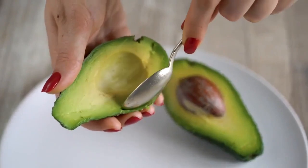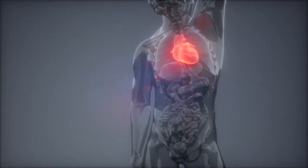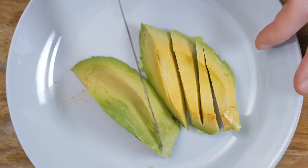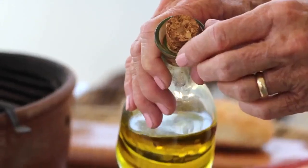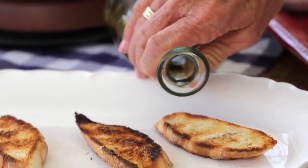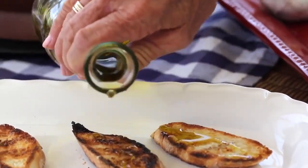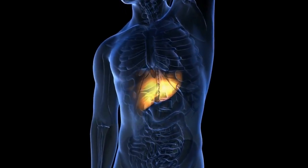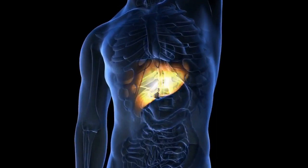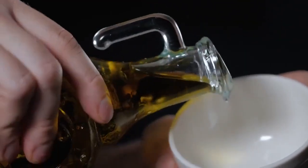First, avocado: avocados are a keto superstar. They're rich in heart-healthy monounsaturated fats, which make them a perfect choice for boosting your fat intake. They also provide fiber and essential nutrients like potassium, vitamin K, and folate. Second, olive oil: olive oil is a staple in Mediterranean diets and is an excellent source of healthy fats, rich in monounsaturated fats and antioxidants, offering potential anti-inflammatory benefits. Third, coconut oil: medium-chain triglycerides, or MCTs, found in coconut oil are quickly metabolized by the liver into ketones, which can be a rapid and effective source of energy for people on the keto diet.